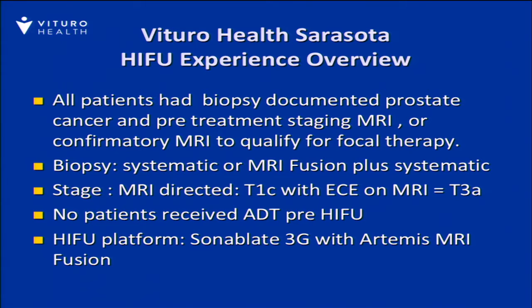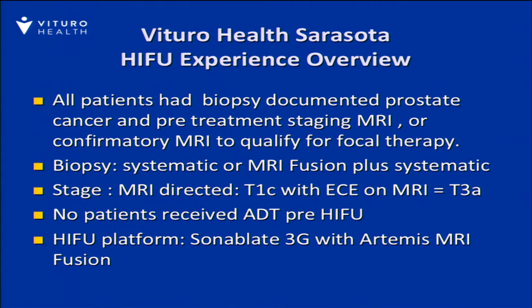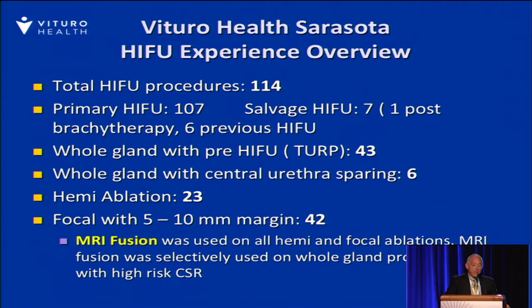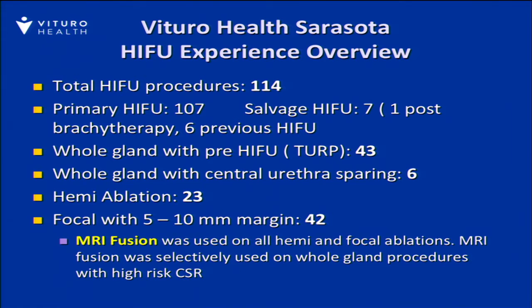MRIs were used, and there are some patients in this series with MRI evidence of T3A disease — that is, capsular involvement. There's no use of hormonal therapy, and the 3G platform and MRI fusion was utilized. 114 procedures have been performed at our center in the United States to date. Of those, 107 have been primary, and there are seven salvage cases — one with a brachytherapy failure and six cases in which patients had previous HIFU. There were 23 cases of hemiablation and 42 cases of focal ablation with MRI fusion, so around 60% of the patients are either hemi or focal patients.